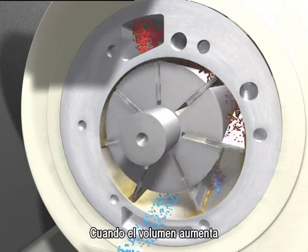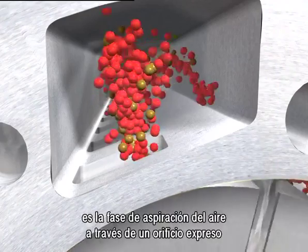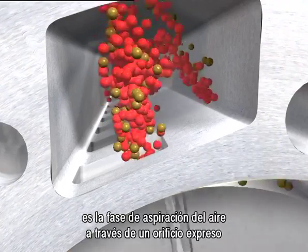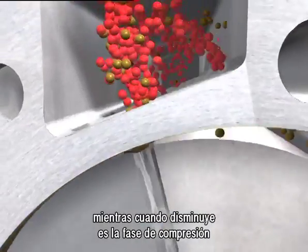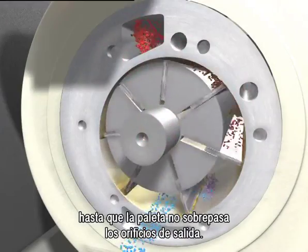When the volume increases, the air intake stage takes place through the appropriate ports. And when it decreases, the compression stage takes place until the vanes uncover the air delivery ports.